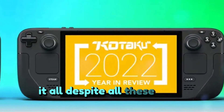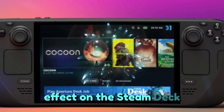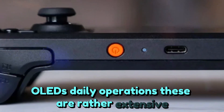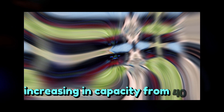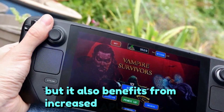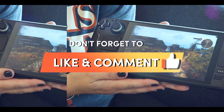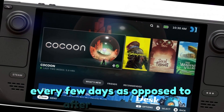Despite all these little changes, the battery life enhancements have the most profound effect on the Steam Deck OLED's daily operations, and these are rather extensive. Not only is the battery larger, increasing in capacity from 40 to 50 watt hours, but it also benefits from increased APU efficiency and an OLED screen. Possibly a few years will pass before we can recharge our portable computers every few days as opposed to after each session.